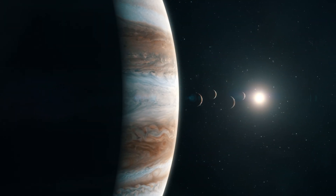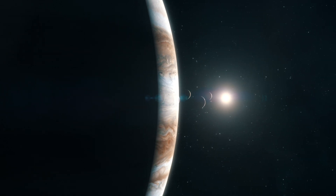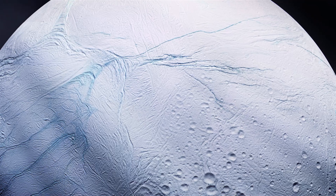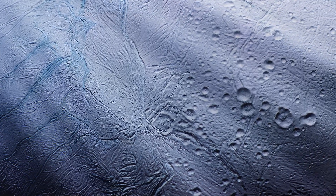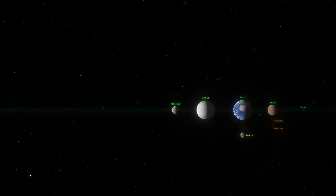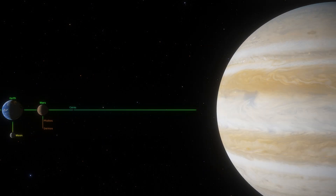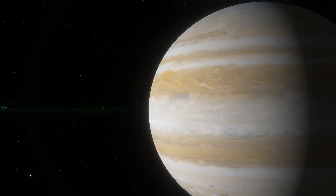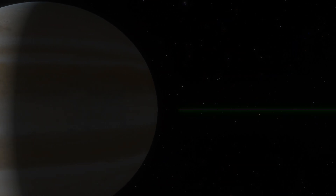Why, then, was Europa chosen over Enceladus, which is easier to explore and where water jets are confirmed? The decision wasn't based on a single reason, but several factors. First, it's faster and easier to reach Jupiter than Saturn — Saturn is almost twice as far from the Sun as Jupiter. Even the Europa Clipper, which launched recently, won't reach Europa until 2030. Additionally, there's a wealth of scientific data on Europa. While Cassini provided great insights into Enceladus, Europa has been studied extensively, raising numerous questions that require answers.